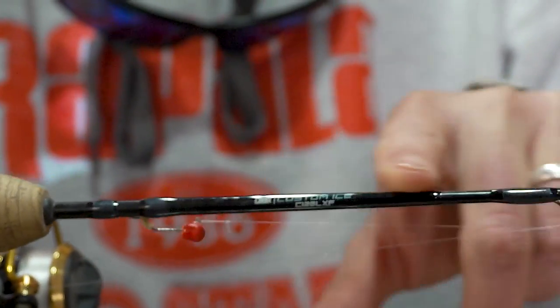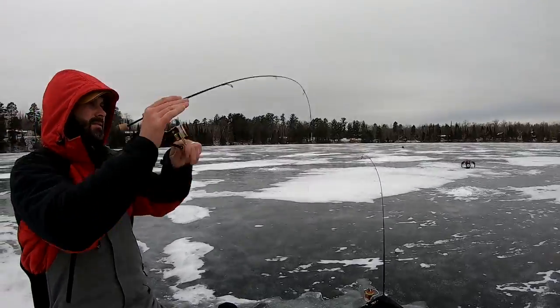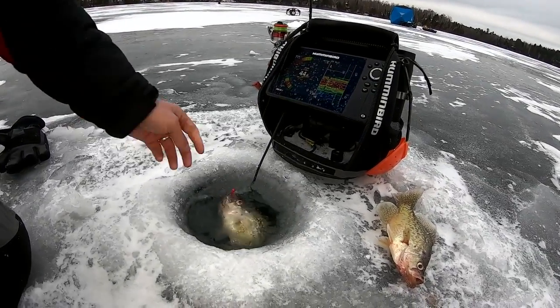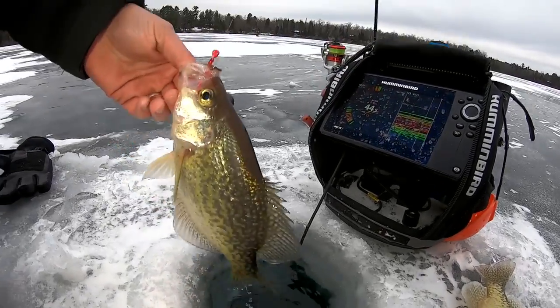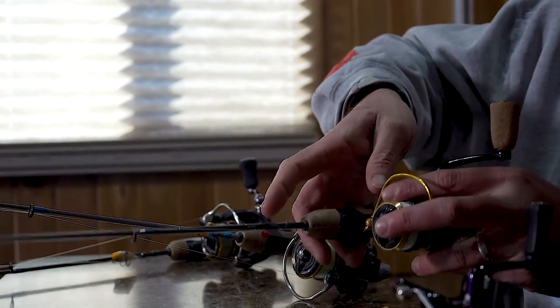The 28-inch is hands down my favorite — this is my go-to crappie rod. I'm using this for most of my jigging plastics, jigging euro larvae, even small spoons. The length and the light extra fast power and action is perfect. I've got it spooled up with three pound line — it's an absolutely dynamite and incredibly versatile rod.